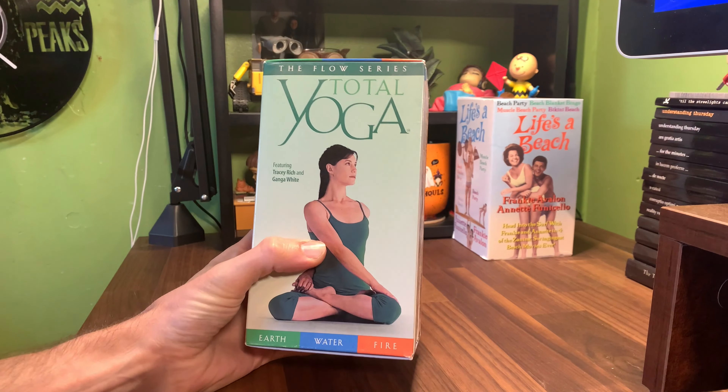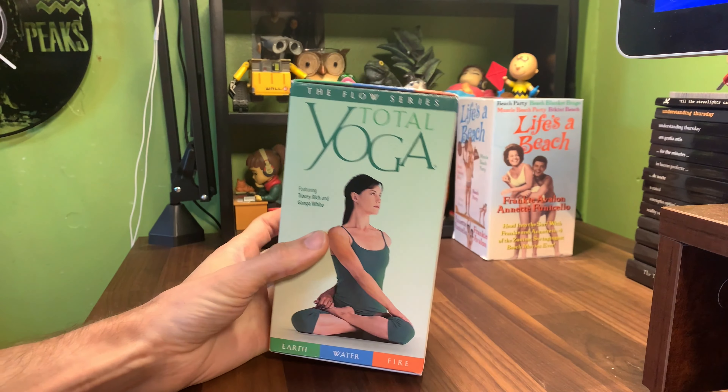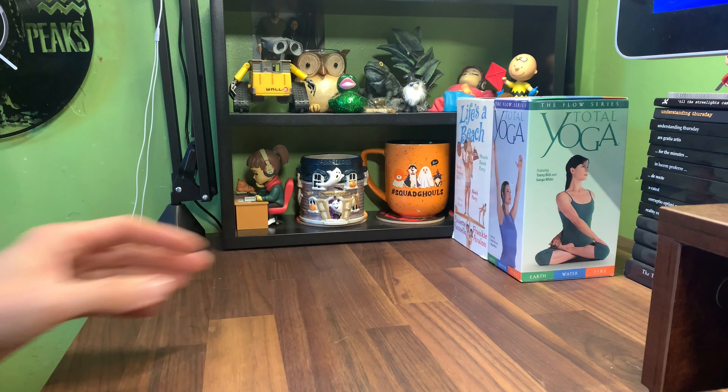I got this Flow Series Total Yoga — I thought this was interesting because it was released by Warner Brothers, so I snagged that. In my inspect videos I do a box set every 10, so like 150, 160, 170 — all the 10-number episodes are box sets. I need more boxes to fill out that series.